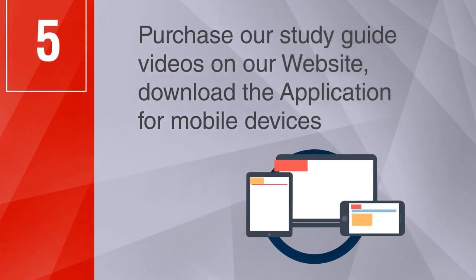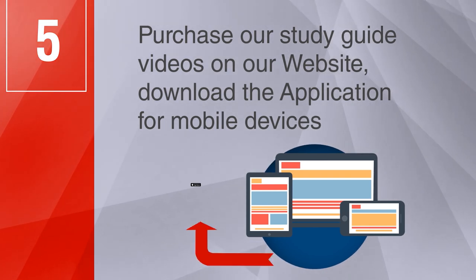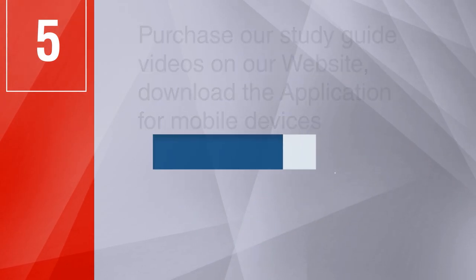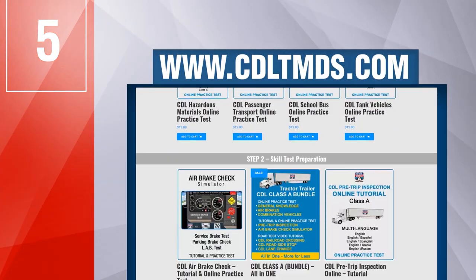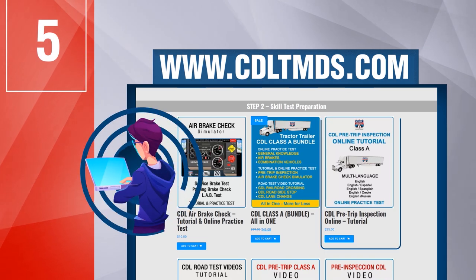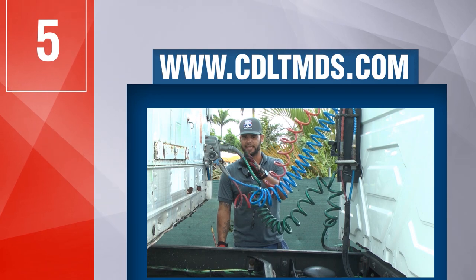Step 5: Purchase our study guide videos on our website. Download the application for mobile devices on the Apple App Store and Google Play Store, or for computers at www.cdltmds.com, and study from anywhere at any time to prepare for the vehicle pre-trip inspection test.